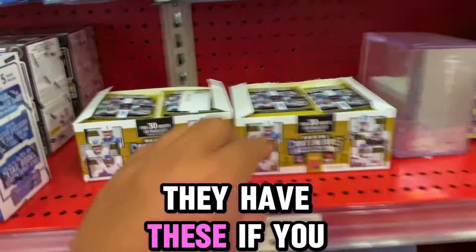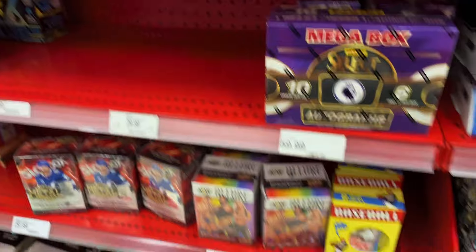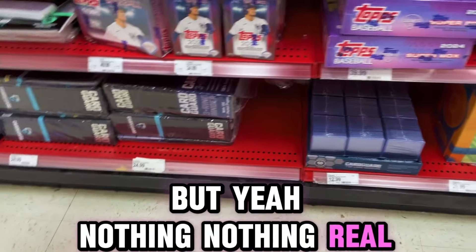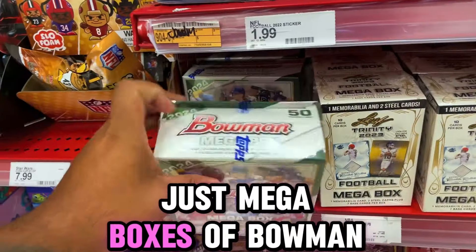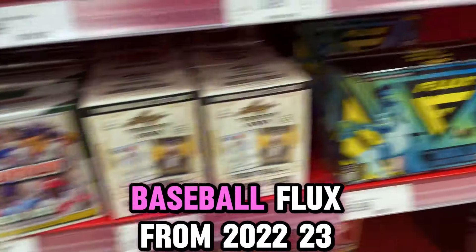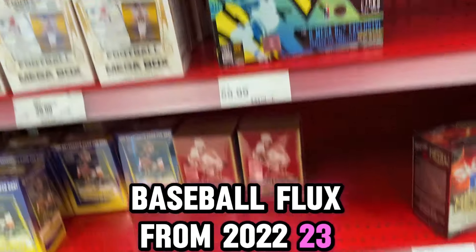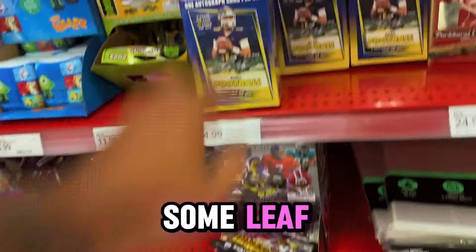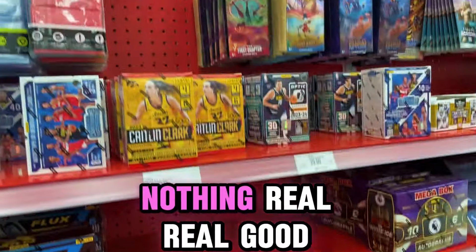They have these if you want to waste your money on some Contenders. Nothing real good — no Optic football. Just mega boxes of Bowman baseball, some Flux from 2022-23, some Leaf. Nothing real good. So we just got done there, gonna head over to another Target.